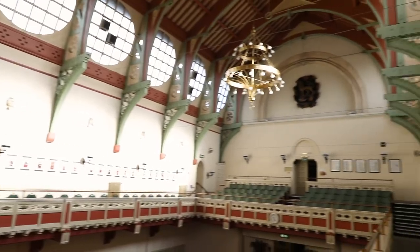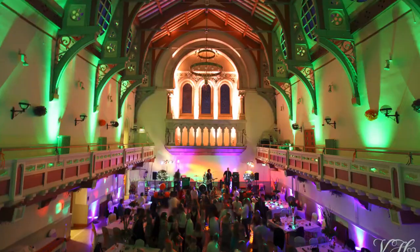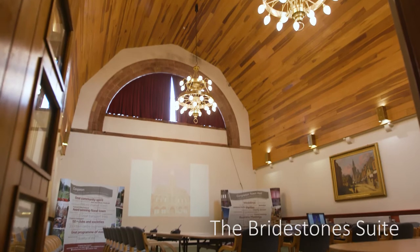The rooms range in size from the Grand Hall, which is able to accommodate weddings, concerts, parties, conferences and funeral services for over 300 people, to smaller meeting rooms for events between 10 and 70 people.